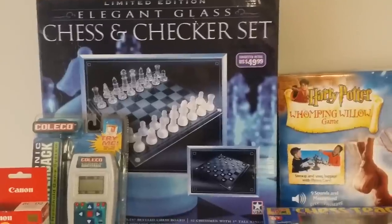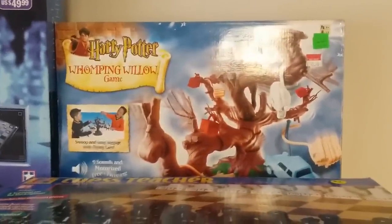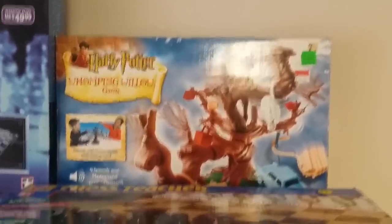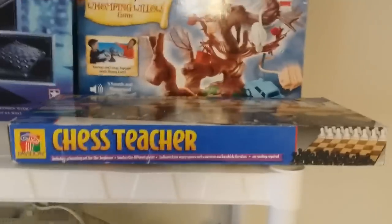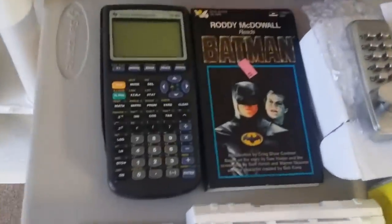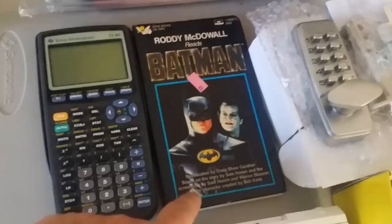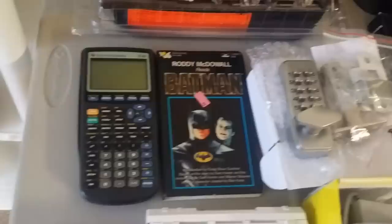There's a Coleco game — got it for 50 cents, brand new in the package, but it's only worth eight or nine bucks. These glass chess and checker sets do well for me. I got this for a dollar and it'll sell for 20 to 25. This is a 2002 Harry Potter Whomping Willow game — if it had been the Whomping Willow play set it would be worth a lot more. Paid a buck. The chess pieces here are just plastic so they're not really worth a lot — I paid two bucks, it's worth like 10 or 12, I won't buy that again. Got a 3DS charger in the box for a dollar, a TI-83 for two dollars, and Batman on tape — the original one — for 50 cents. Not sure what that's worth, but I can use it to test tape players.